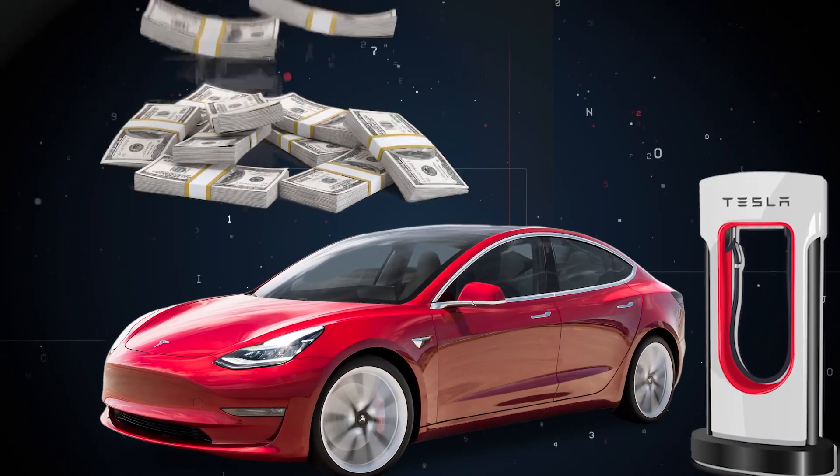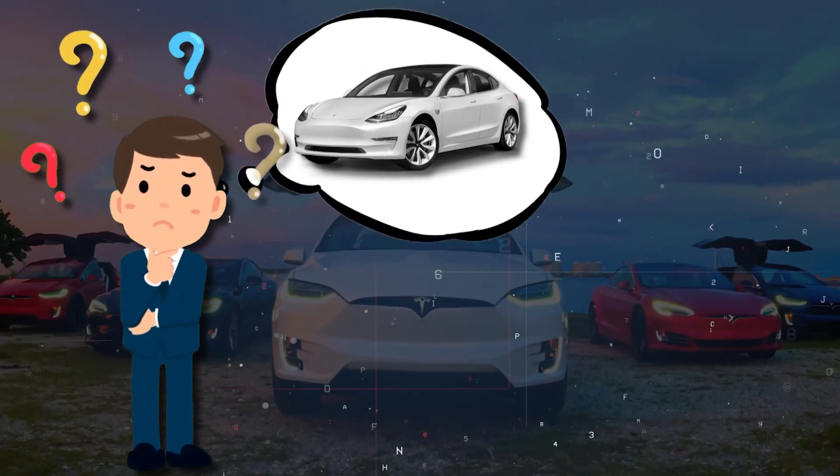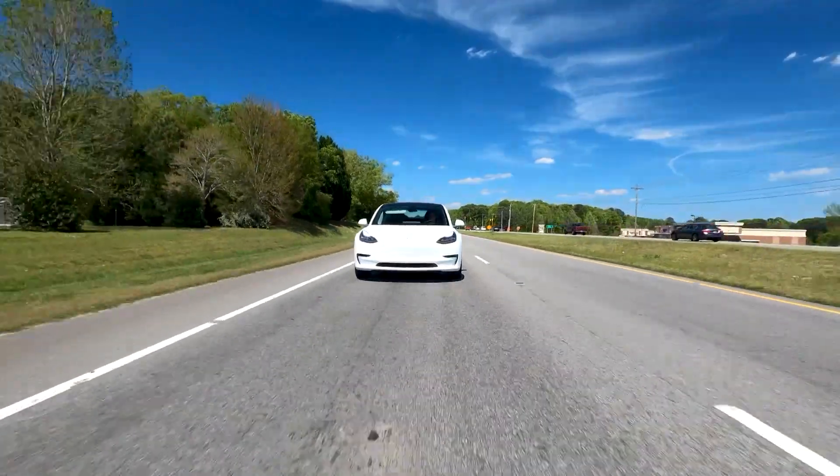Have you ever considered the true cost of owning a Tesla? Chances are you are one of those millions of people who would have given this question some amount of serious thought. So either you have already arrived at a conclusion, or maybe you are still undecided on the subject.